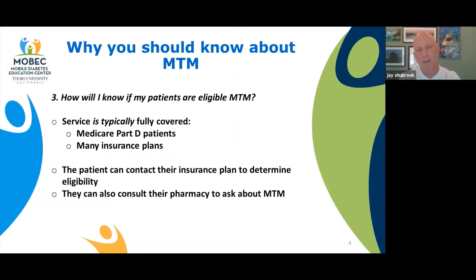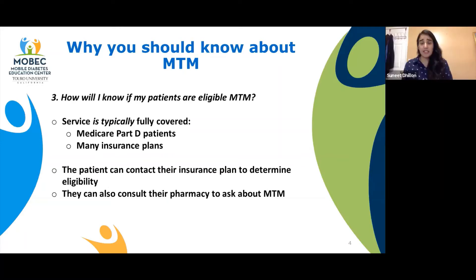I think MTM is a great idea to improve the quality and comprehensiveness of care. How do I know if my patients are eligible? Typically this service could be fully covered, especially for Part D patients — it was targeted for them, and also for Part D insurance plan sponsors. There is an eligibility criteria that patients have to meet, and they should have been communicated by their plans. But if not, patients can call their insurance plans to verify if they're eligible. If they are, they can go to any pharmacy and consult with them to see if they provide MTM service.